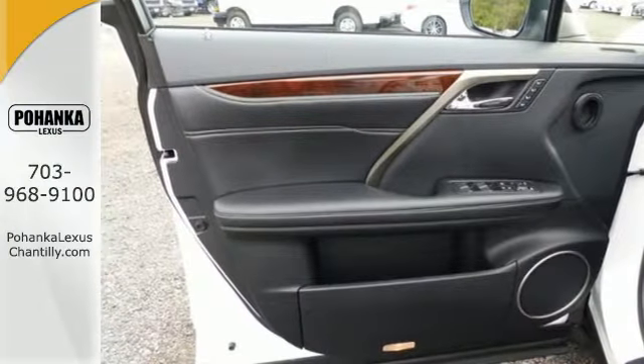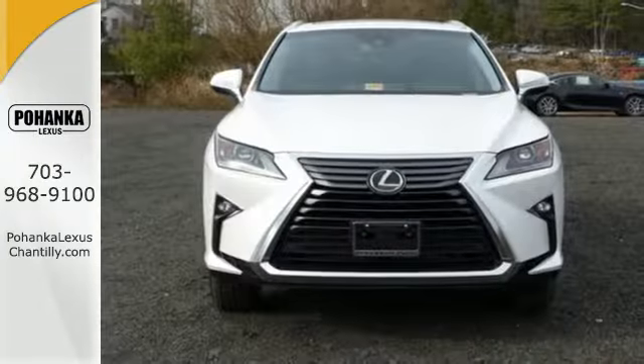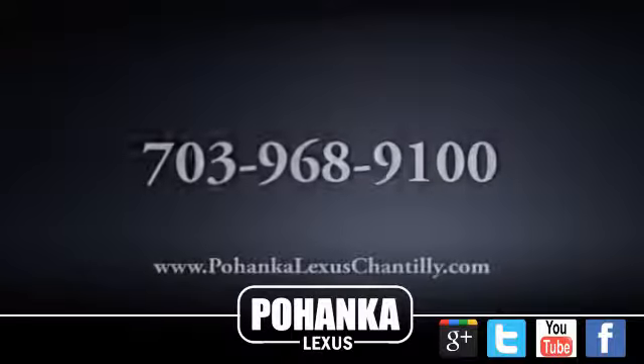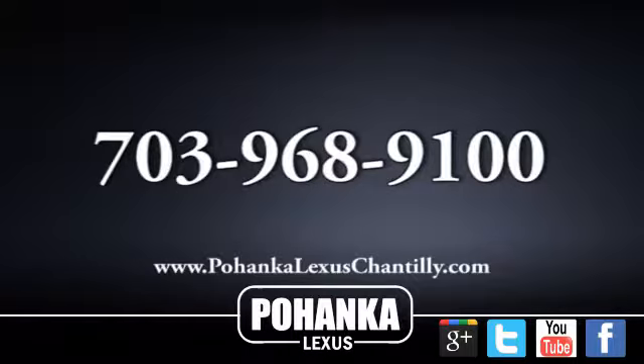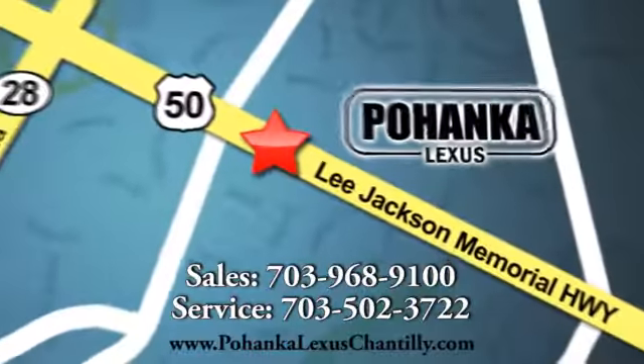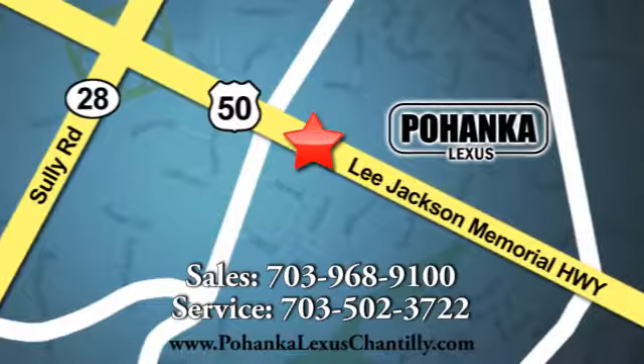The bold, aggressive look screams for adventure. Are you ready to answer the call? Stop by today. Call us now for more information on this vehicle or visit today. We're conveniently located at 13909 Lee Jackson Memorial Highway in Chantilly. We'll see you next time next week.